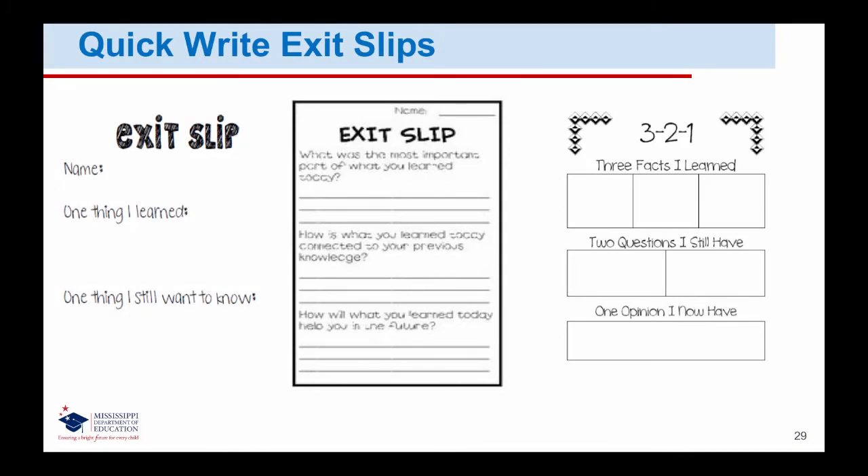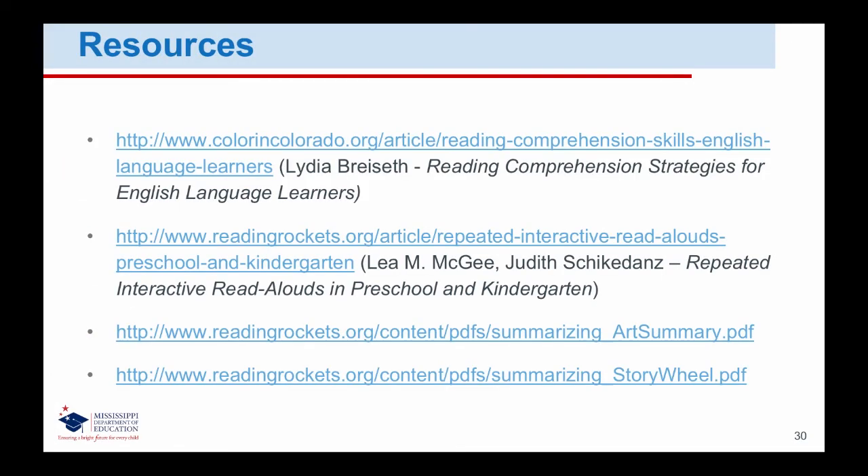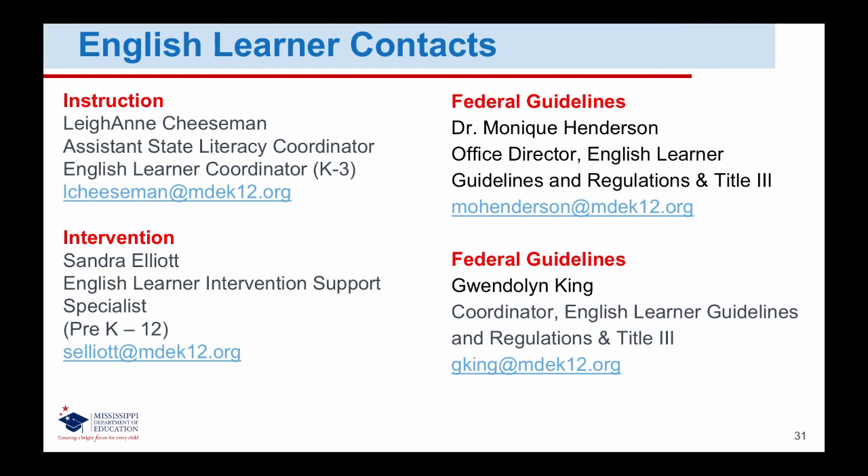Here we see three examples of different types of exit slips. Resources used for this PowerPoint came from articles written and available on the Colorín Colorado and Reading Rockets websites. Thank you so much for participating in today's webinar. We hope that you have found it helpful. If you have any further questions or would like professional development for your staff, please contact our office. Our English Learner Team is happy to support you in any way that we can.